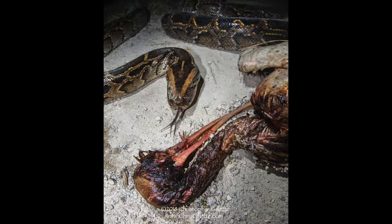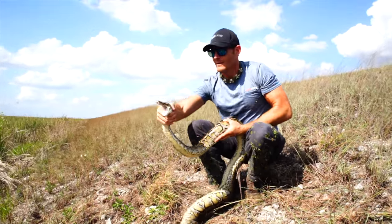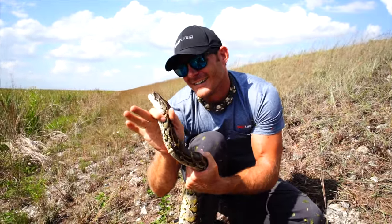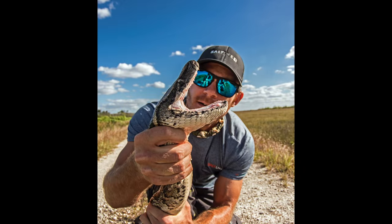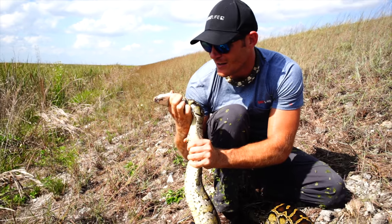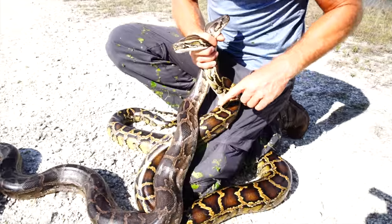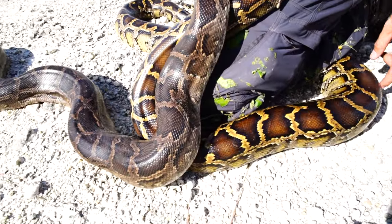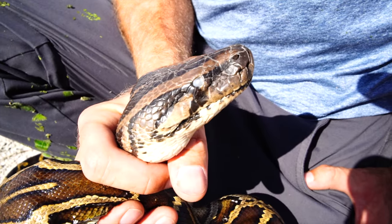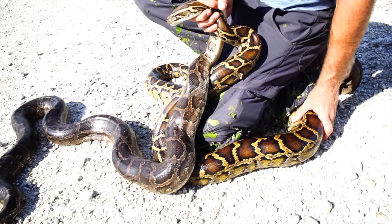Chris caught his first python in the Everglades in 2006 and has been catching them ever since. He's worked under multiple agencies removing pythons over the years, and in just the last two months he has contributed to capturing 18, including three over 13 feet. Look at the color difference between these two pythons — this one is going to shed soon. You can see the eyes are actually blue, while this one's eyes are clear. What an amazing difference in coloration.